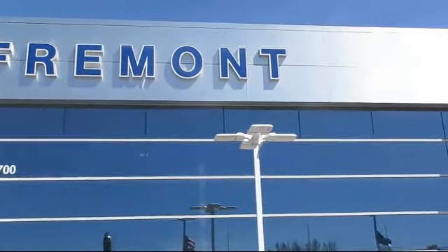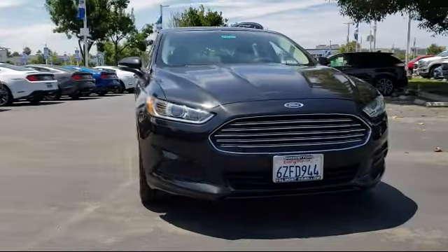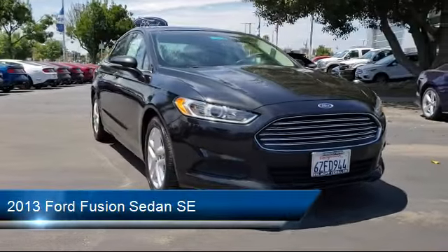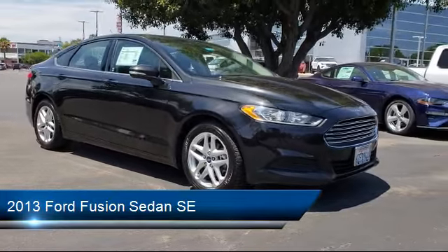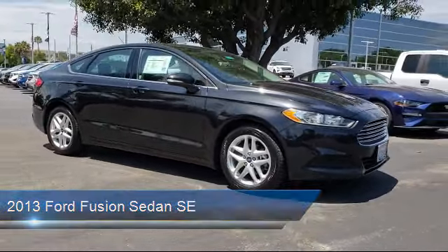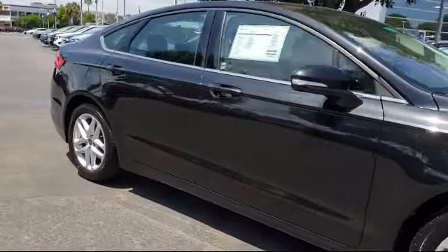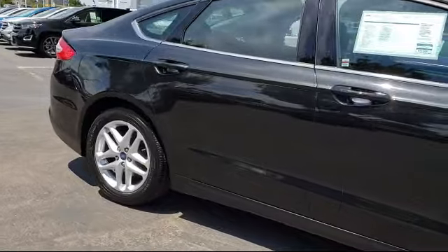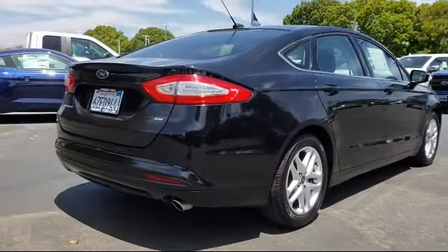Welcome to Fremont Ford, and here's a look at another vehicle from our great selection of pre-owned vehicles. It comes equipped with keyless entry, steering wheel controls, 17-inch aluminum wheels, air conditioning, traction control, CD player, power windows, side airbags, anti-lock braking, telescoping steering wheel, and has less than 60,000 miles on the odometer.